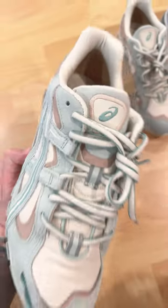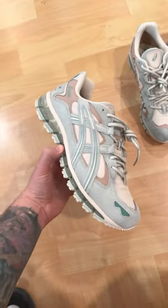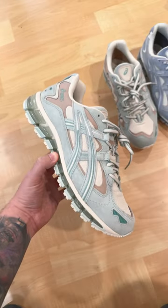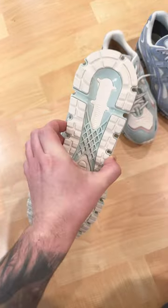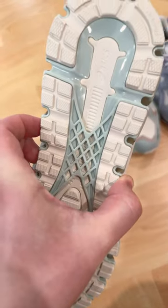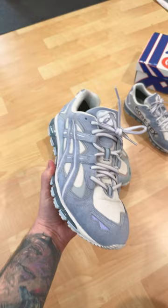These super rare Gore-Tex shoes are the sickest runners that you can't find in stores today. I've finally managed to complete the Asics GTX Gel Kayano 5 360 pack that was released originally in 2019.